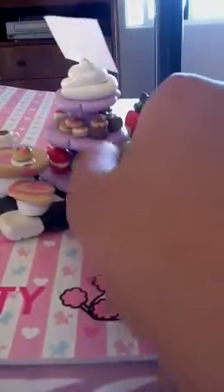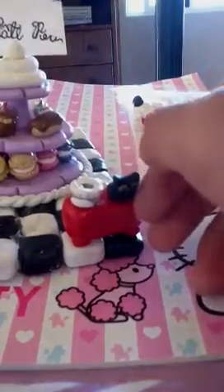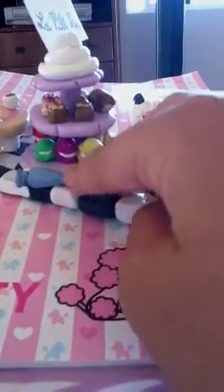The macaroons are in rainbow colors. Some of them aren't rainbow colors because those are like the regular macaroon colors — I just wanted to put those in too. Moving on, there is this little whipped cream piping bag, and it's piping out white cream.